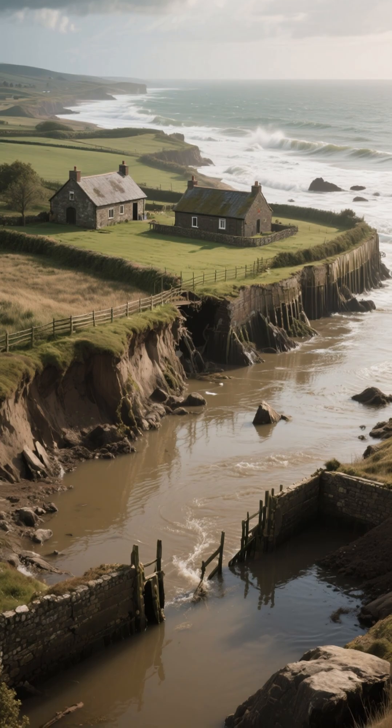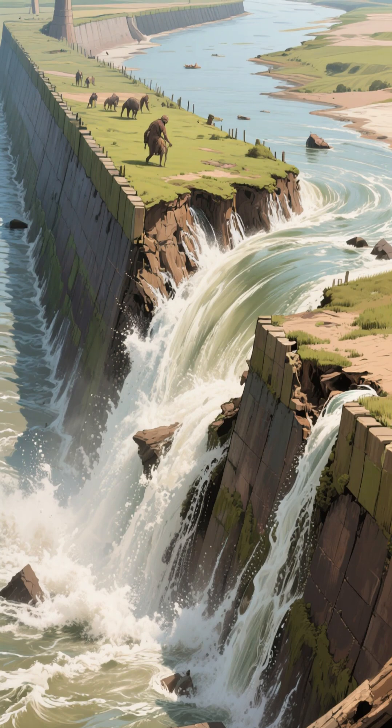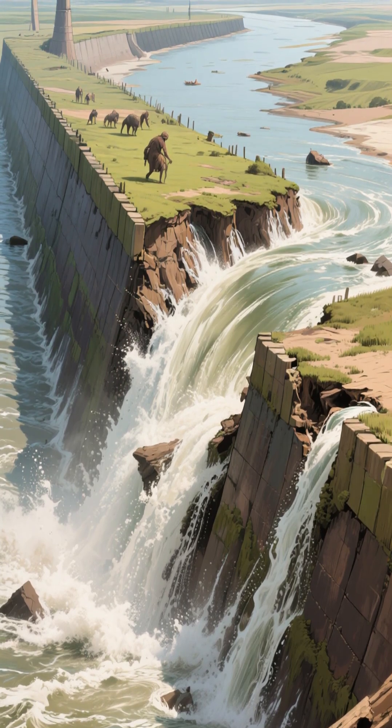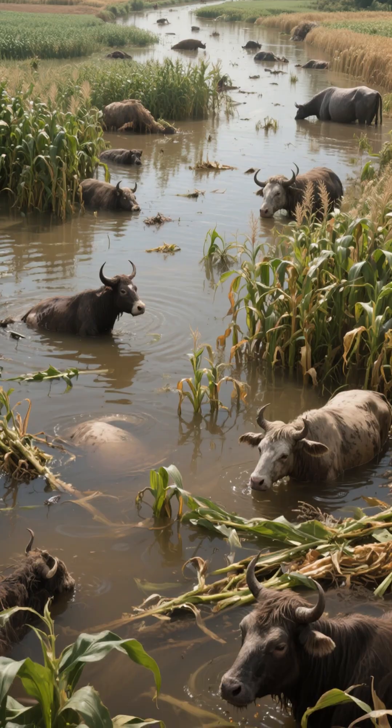Entire villages were wiped off the map. Homes were destroyed, farmland was flooded, and coastal defenses were breached. The Dutch province of Zealand was hit particularly hard. The storm surge broke through the dikes and inundated large areas of the province. The water didn't recede for days, causing massive damage to crops and livestock.